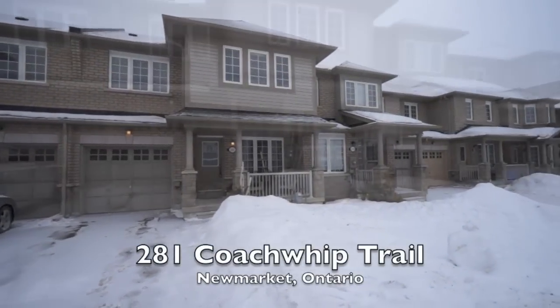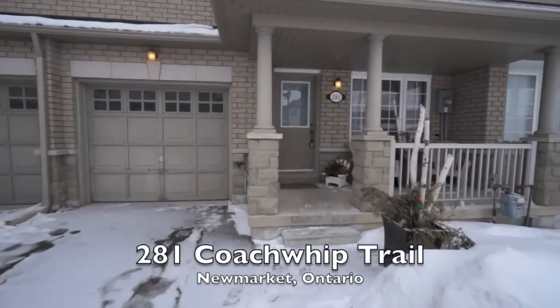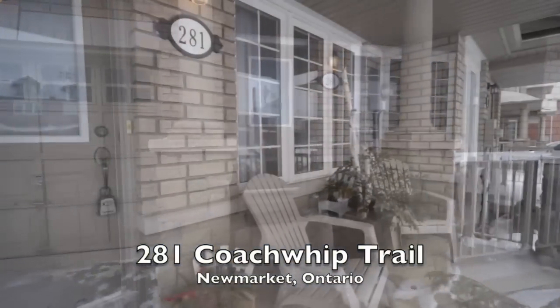Upon first glance of the home you will notice the immediate curb appeal stemming from the neutral brick colour, siding and gorgeous front veranda surrounded by perennial gardens.